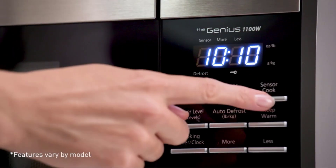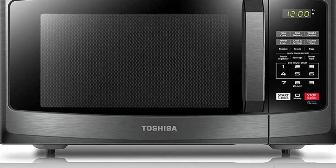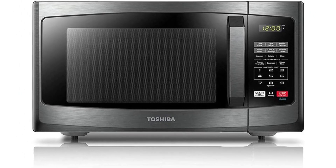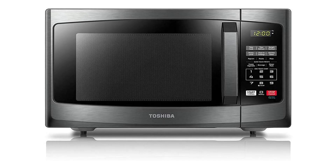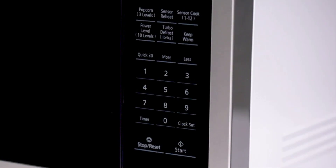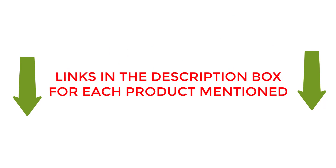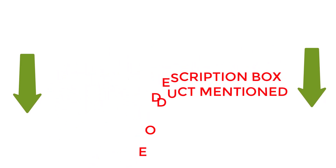Are you looking for the best countertop microwaves? If your answer is yes, then this video is really very useful for you. There are lots of products available to choose from with different prices, benefits, and characteristics. I did hours of extensive research and read tons of reviews to compile a list of perfect products for you. I hope my research will help you to buy the right countertop microwave. Check the links from the description box for updated prices and other details. Let's jump into the video.